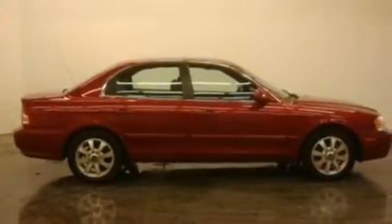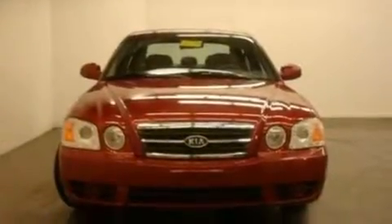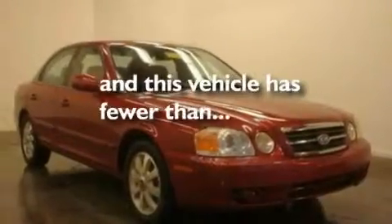Additional features include wood trim interior accents, a double wishbone independent front suspension, alloy wheels, dual airbags, a CD player, and this vehicle has fewer than 44,000 miles on the odometer.